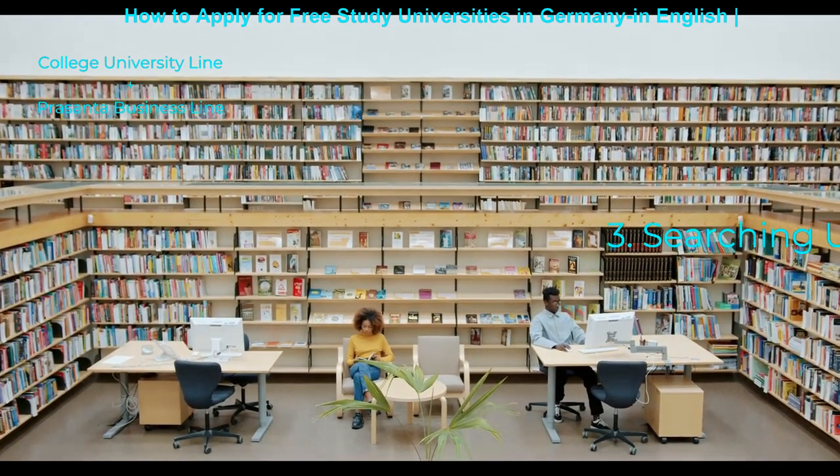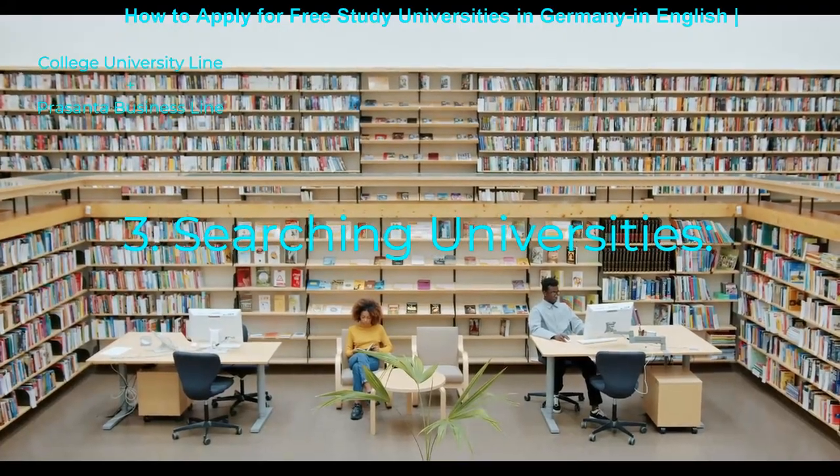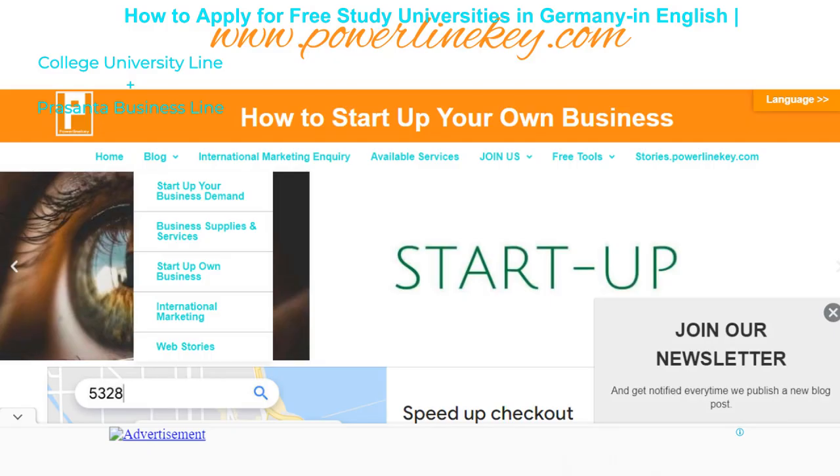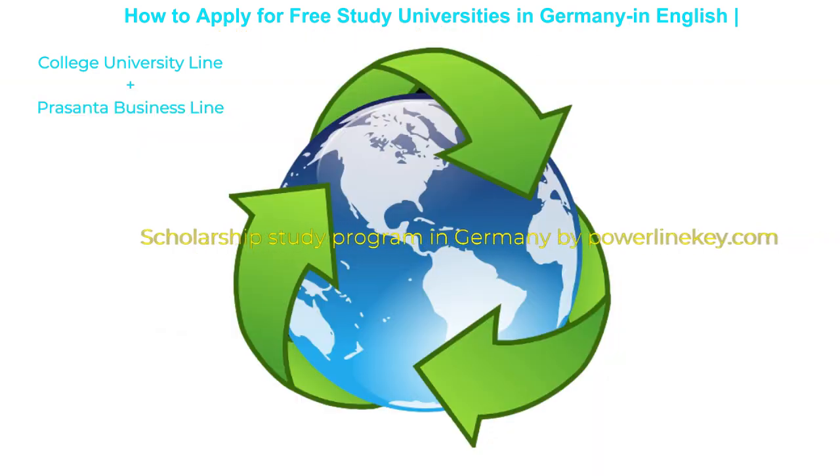D to C level German is best for applying to programs at any university. Searching Universities: There are many public and private universities in Germany. If you want to know the top scholarship study programs in Germany, you may visit our blog website. Type on Google: Scholarship Study Programs in Germany by Powerlinekey.com.